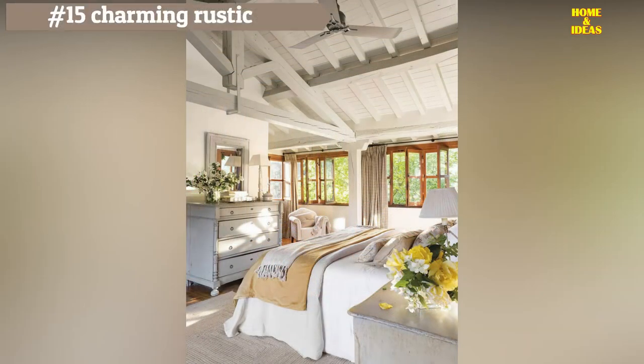With a ceiling of exposed beams painted in white, classic furniture painted in light colors, and dark wood carpentry, a serene, fresh, and natural atmosphere has been created in this bedroom. Delicate arrangements with wild flowers and the green of trees slipping through the window further enhance that feeling.